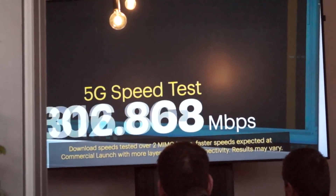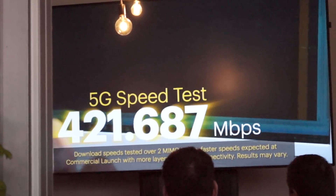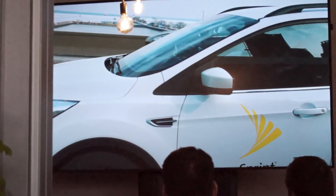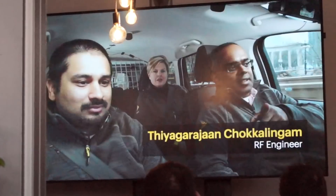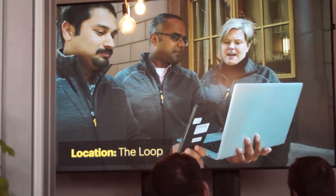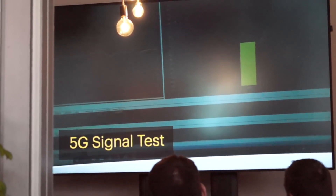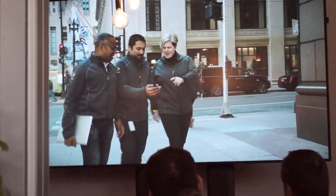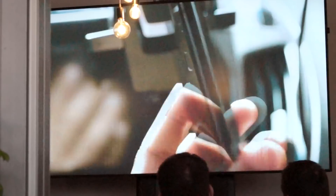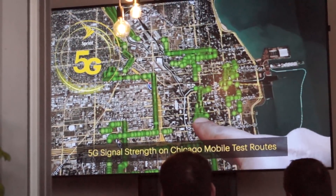Oh, look at that speed! 5G is for real. It is so exciting to be part of building Sprint's first mobile 5G network. We can see that connection going through — the graphic is split between 4G and 5G. At our next location we checked out the 5G signal — it's amazing. We've had a great day today in Chicago checking out the progress of our 5G mobile build. Keep an eye out in the coming months for the launch of America's mobile 5G network in nine major cities, including Chicago.